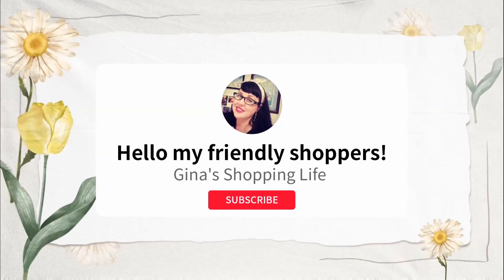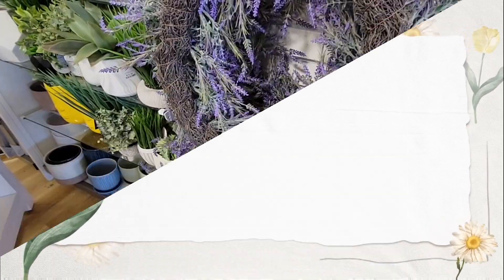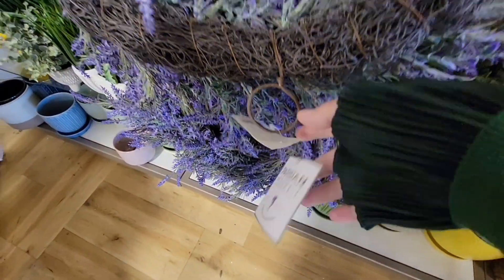Hello, my friendly shoppers, and welcome back. This is Gina, and we are back shopping at HomeGoods. I'm going to go over two days and cover a couple of stores. Let's check out the first one.